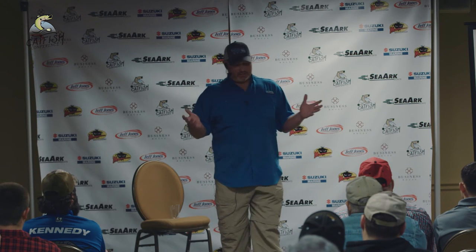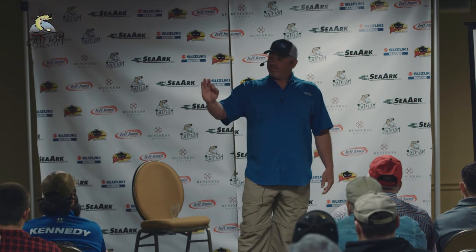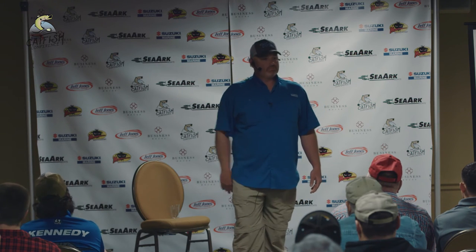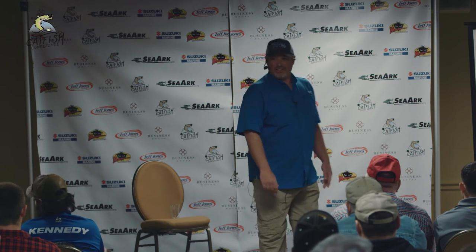I downsize my baits in cold water. Some of my skipjack heads are about two pounds — pretty good size, about the size of my hand. But I'll chunk smaller pieces too. I once caught an 84-pound blue cat on a piece of skipjack about the size of a quarter.